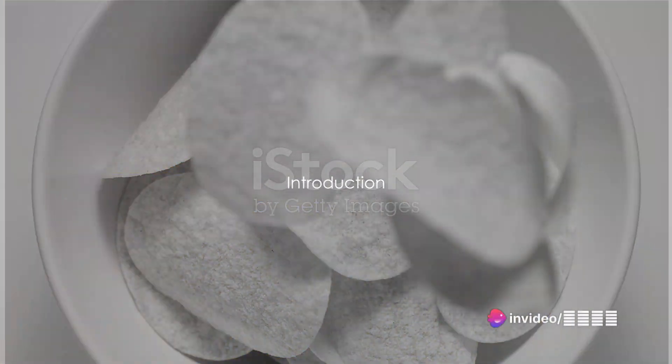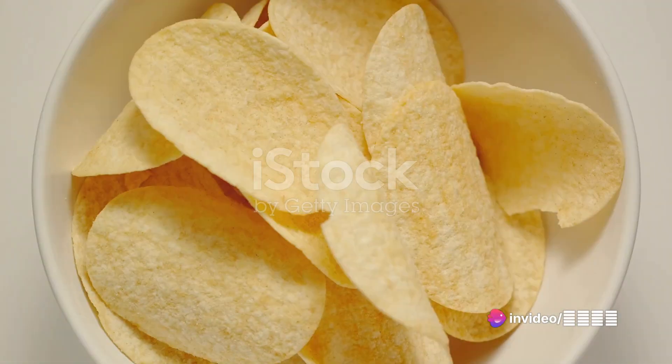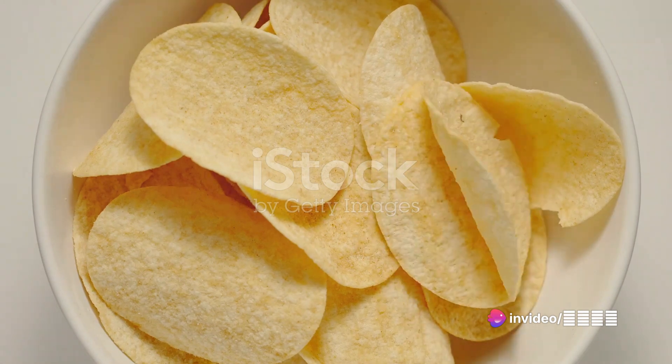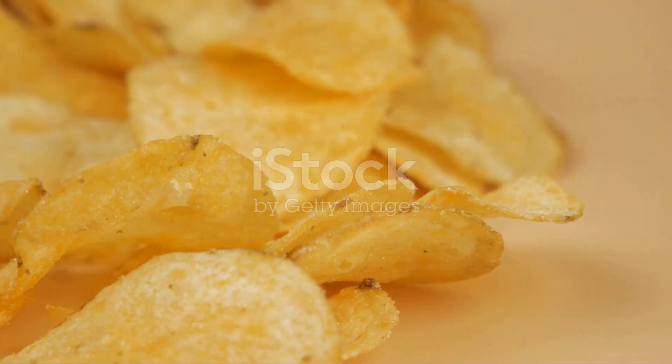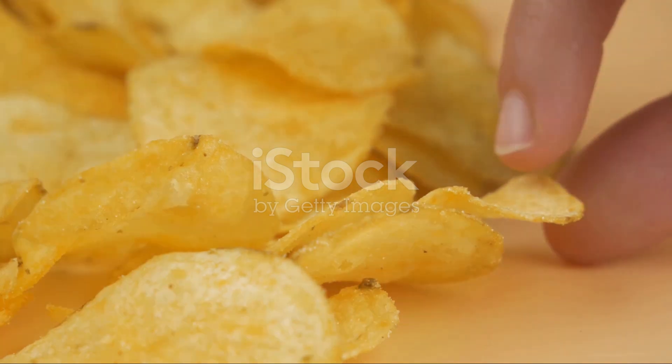Imagine a cheesy, crispy potato snack, fresh from the oven, so scrumptious it'll make your taste buds dance. Welcome to a culinary journey filled with delectable, easy-to-make snacks that will leave you craving for more.